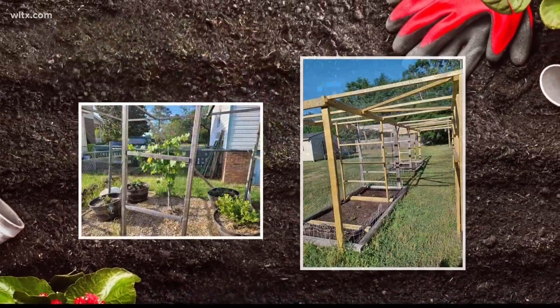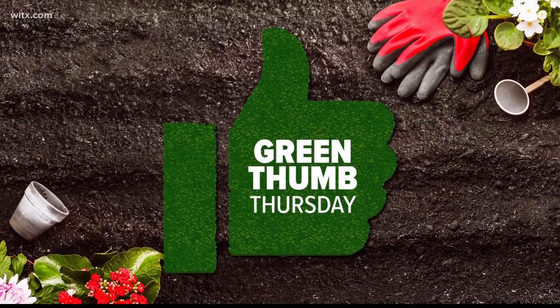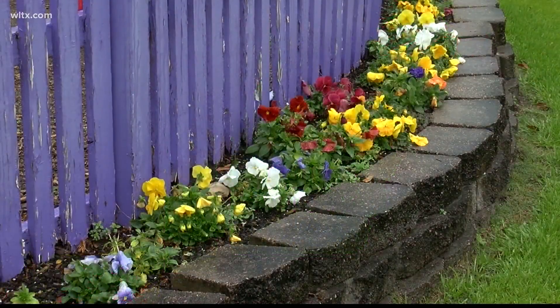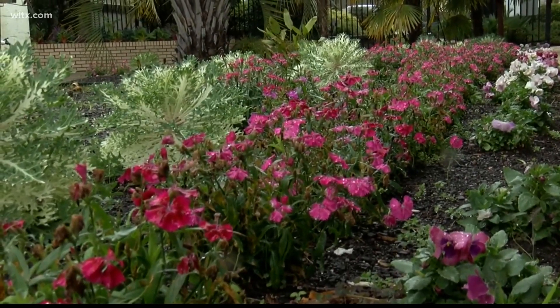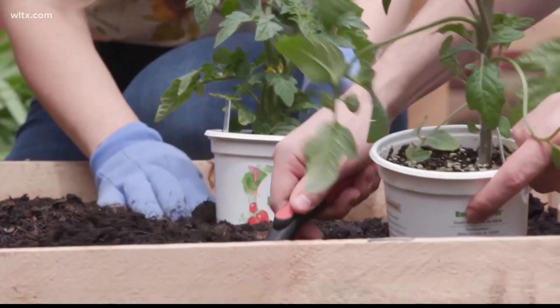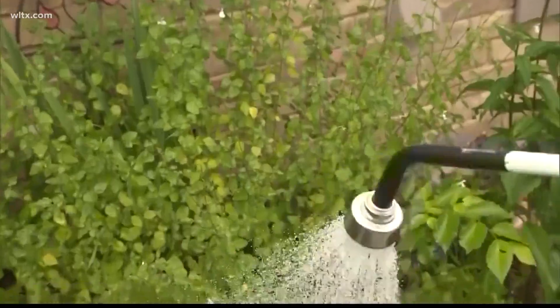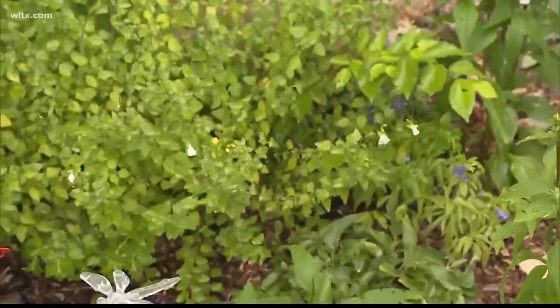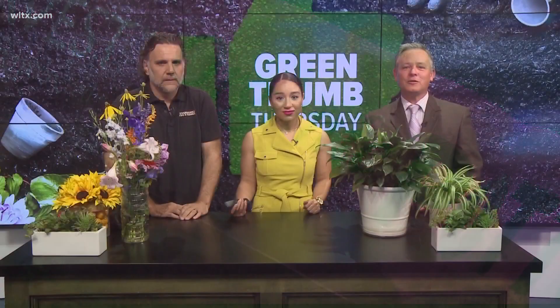Today is Green Thumb Thursday, where we give you the tips and tricks you need to help your gardens flourish. It's a new segment here at News 19. As the temperatures continue to warm up, we're breaking down how you can best care for your plants during hot weather and how to protect your plants against invasive bugs and other wildlife. Joining us now is Andy Cabe, director of horticulture at Riverbank Zoo and Garden.